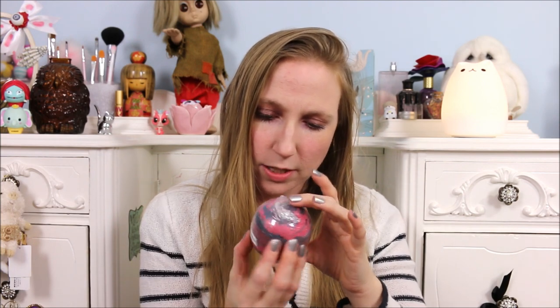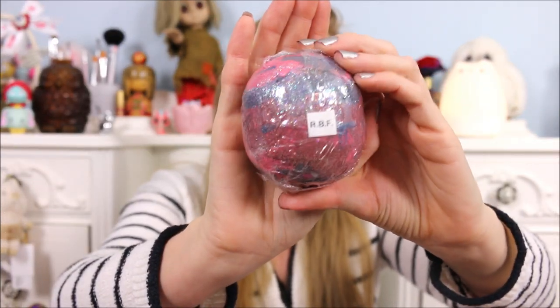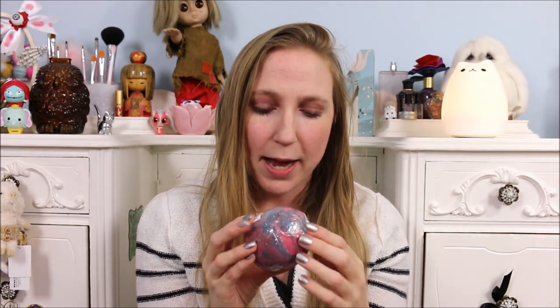She also sent me this one called RBF and the scent is Sweet Merlot. This is just a gorgeous multi-color bath bomb with lots of dark colors — a dark pink and a dark blue with shimmer. This one retails for $8.99. RBF has a curse word in it so I won't say it on camera, but you can see it when you look at her Etsy shop, which I'll link below. It smells really nice — I can smell it straight through the packaging — and those beautiful colors are going to make for a really awesome bath.